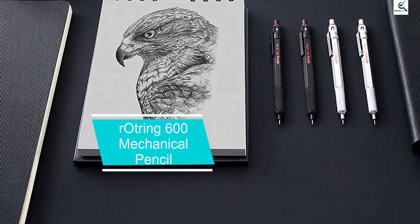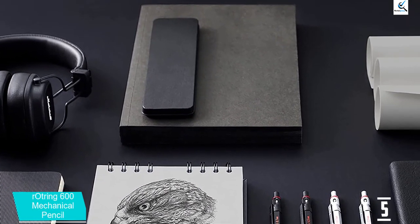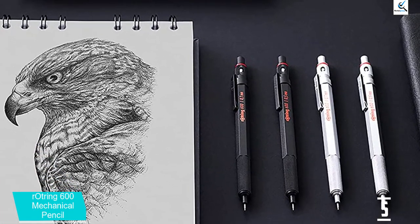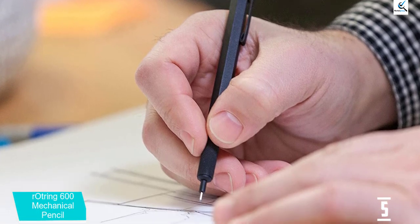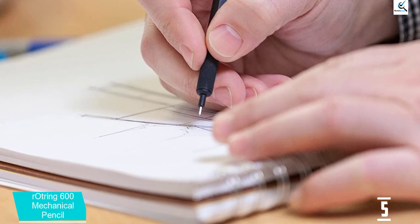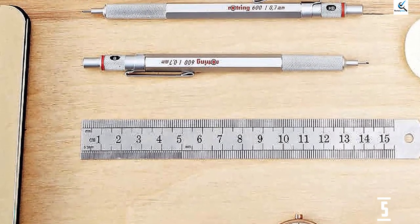Starting at number 5, we have the Rotring 600 Mechanical Pencil. You can't talk about mechanical pencils without mentioning the Rotring 600 — it's one of the most common options you'll find in EDC, and for good reason. It features a sleek black metal barrel with a hexagonal shape to prevent it from rolling on your desk. Depending on your preferred lead thickness, there are multiple options for the Rotring 600. It also has an eraser and adjustable lead hardness indicator, making it easy to know which you're using at a glance. The non-slip knurling combined with precision lead advancement makes for a great experience.